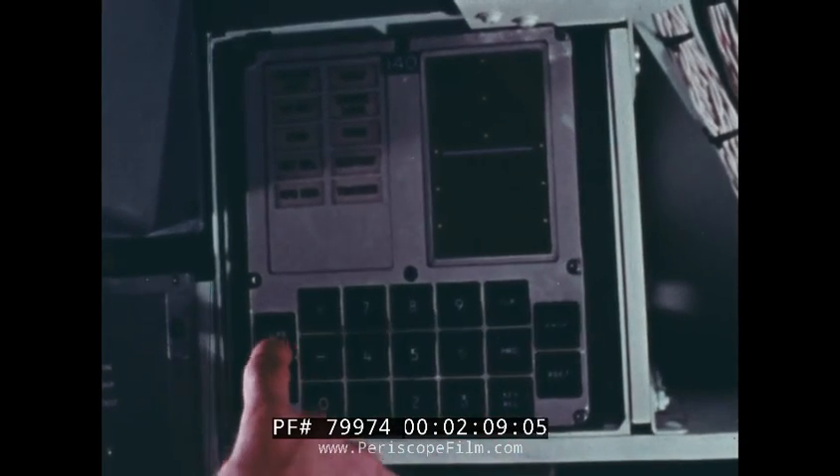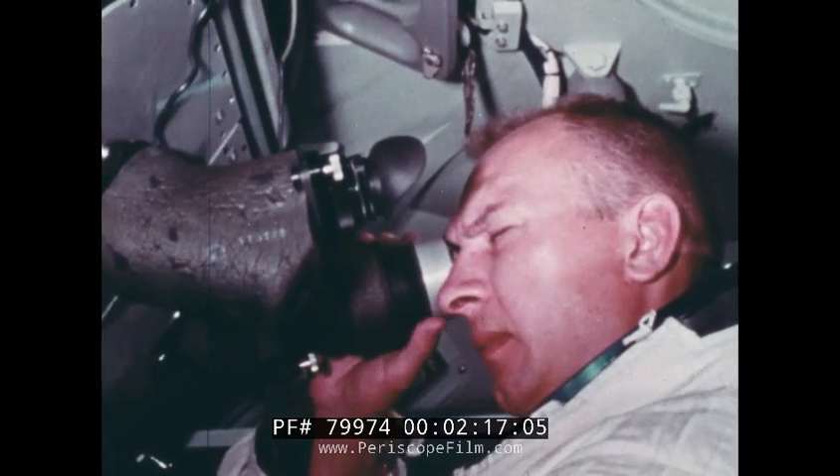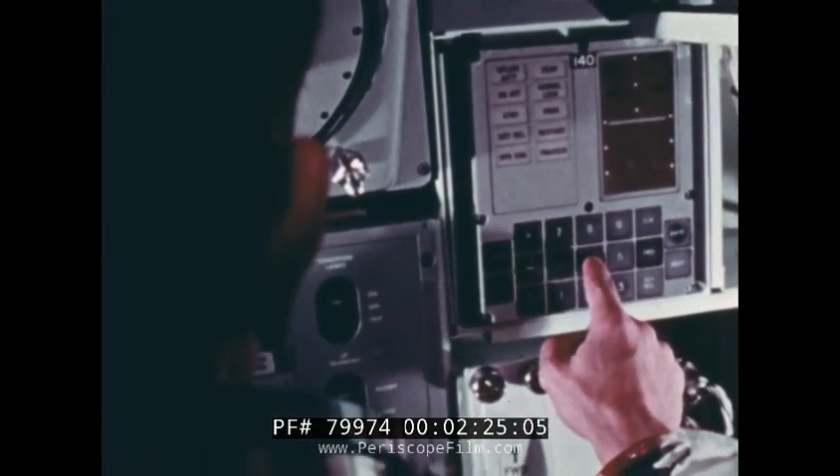This system makes it possible for the astronauts, at any point in their lunar mission, to pinpoint their position. In Earth orbit, they can use their sextant. An astronaut lines up a known star and a prominent landmark, and feeding his readings into the computer, gets his position back from the machine.